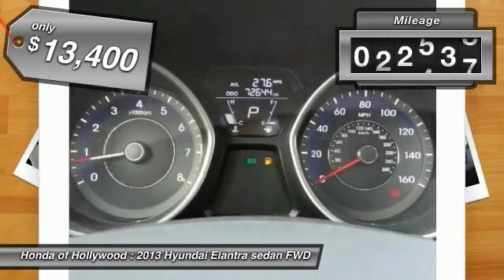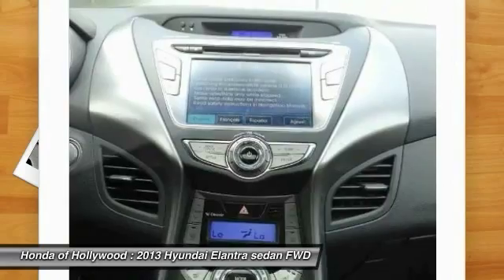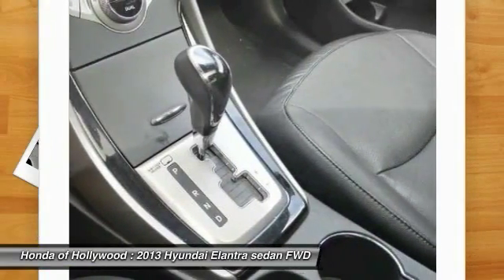This vehicle has less than 75,000 miles. Searching for a dependable vehicle that looks great, too? You've found it! So stop in today!